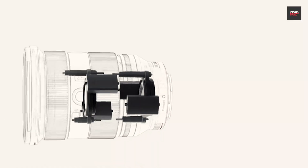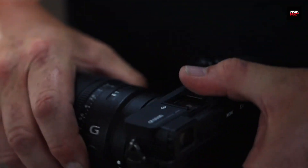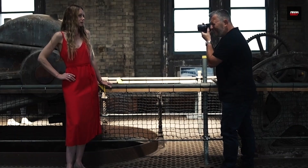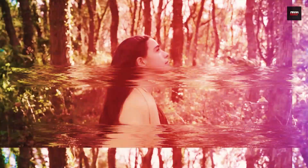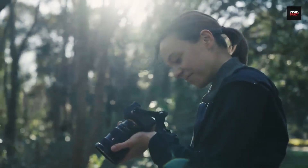With high-quality construction and a durable design, a lens should be built to last and will be a staple in your photography kit for years to come. If you're looking to upgrade your photography kit and take your outdoor shots to the next level, a lens of this caliber is definitely worth considering. It's a versatile and reliable tool that'll help you get the perfect shot every time. Overall, this lens is an essential tool for any landscape or nature photographer, or anyone who loves capturing the beauty of the natural world.